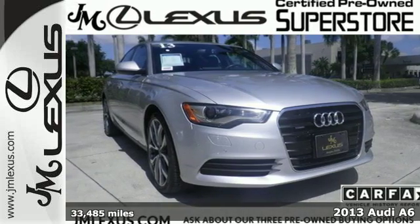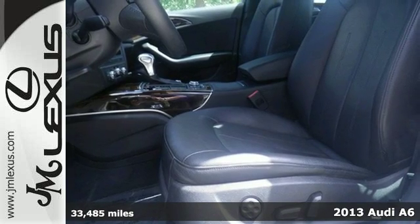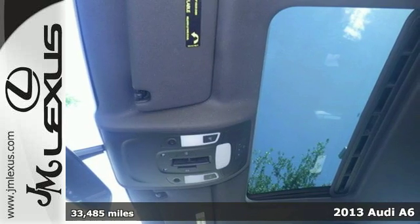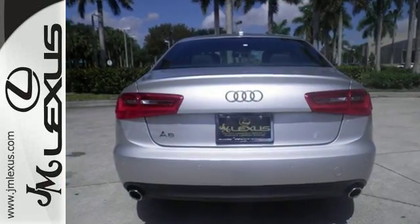It's a 2013 Audi A6. Now's the time to own the luxury sedan of your dreams. The leather memory seats, climate control, moonroof, and multifunction steering wheel offer proof that Audi takes luxury seriously.